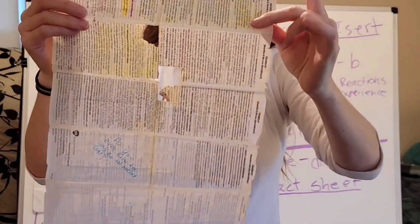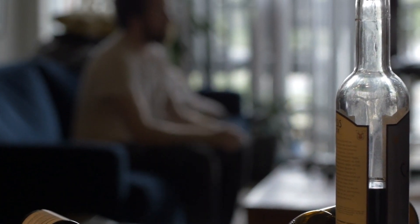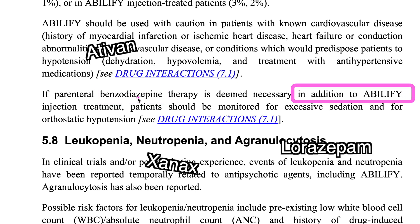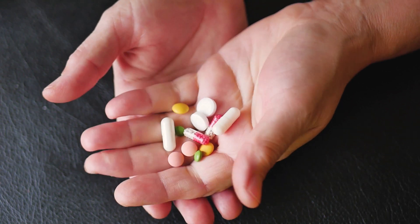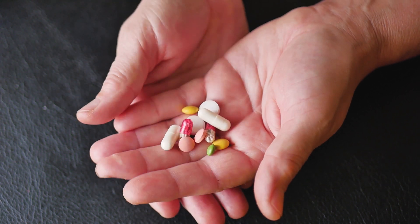Now let's talk about drug interactions. This part in the package insert explains how the medicine might interact with other things you take, like other medicines, vitamins, or certain foods. Knowing about these interactions helps you prevent problems and ensures your medicine works well. For instance, with Abilify, if a doctor gives you a benzodiazepine to take with it — like Ativan, Xanax, or Lorazepam — they should keep a close eye on you for problems like being very sleepy or having low blood pressure when you stand up, because there can be a possible interaction between Abilify and benzodiazepines. This is why it's important to read the section on drug interactions to ensure you're using your medications safely.